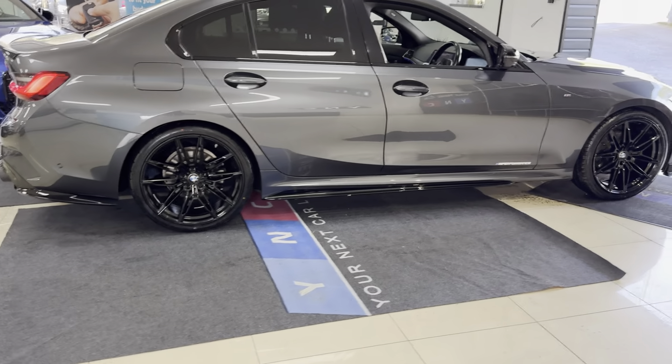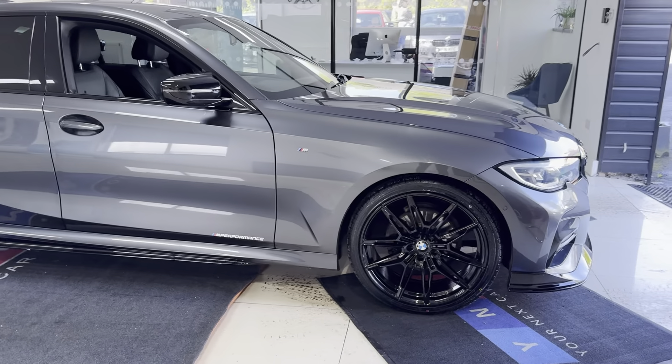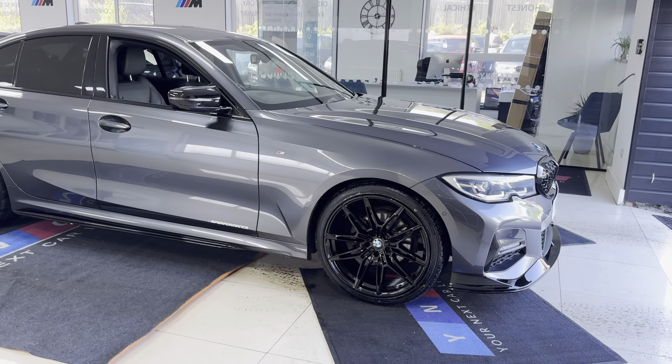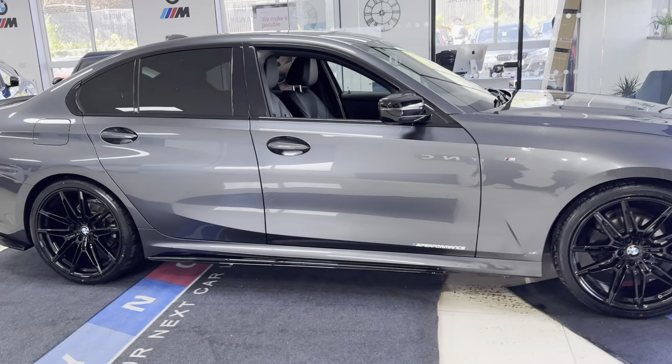If you'd like to know more, don't forget to use the links available in the description box. It has got brand new alloy wheels with four brand new tires.